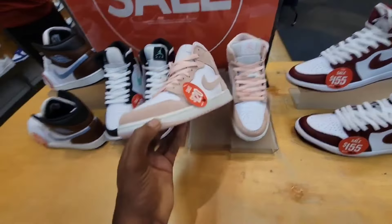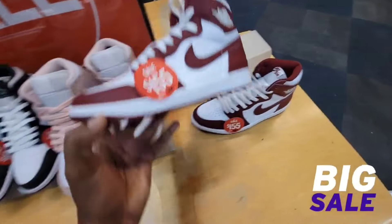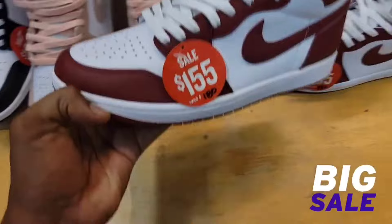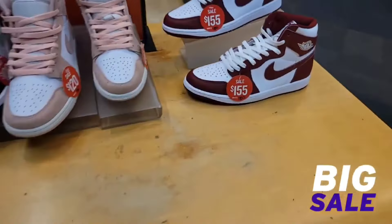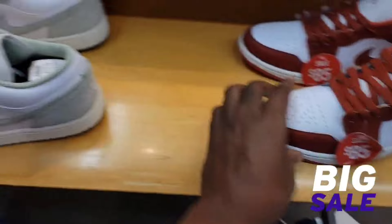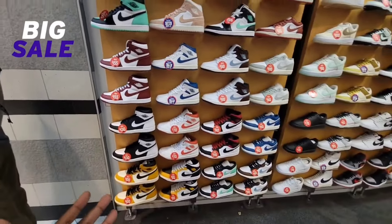They do have some things on sale here like most locations — they got the Miz on sale. Jordan One highs are at kind of standard prices at Finish Line JD Sports right now for this colorway, $155. But they do have some retros on sale at this location — $85 on the Jordan One Low SE, and then $110 on these. They do have a retro selection here.